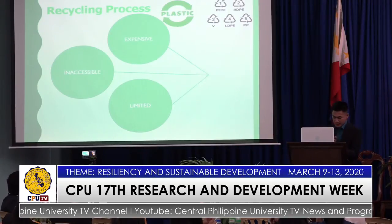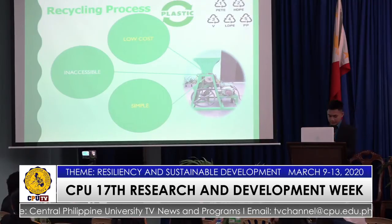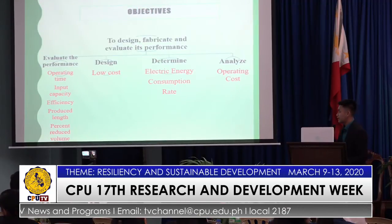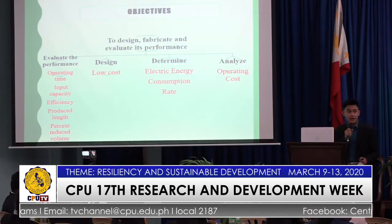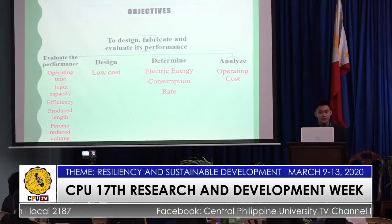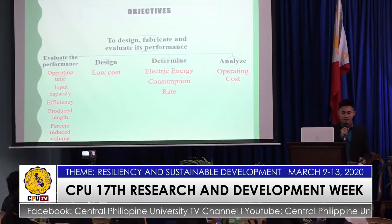That is why this study aims to provide a low-cost machine, simple and easy to operate, and accessible to everyone. The objectives of the study are to evaluate the performance in terms of operating time, input capacity, efficiency, produce length, and produce volume, and to design a low-cost machine to determine electric energy consumption rate and to analyze operating costs.